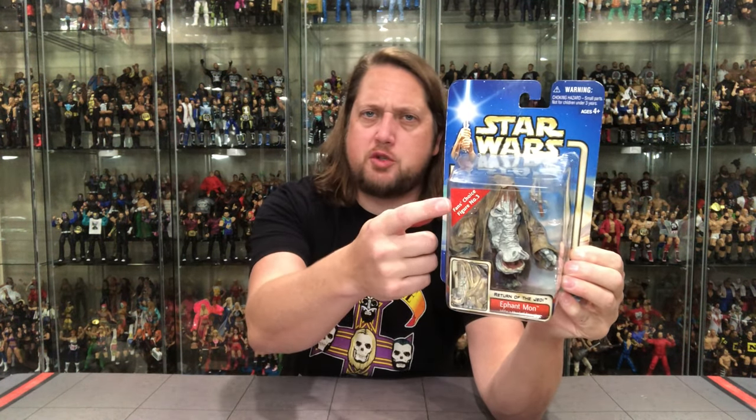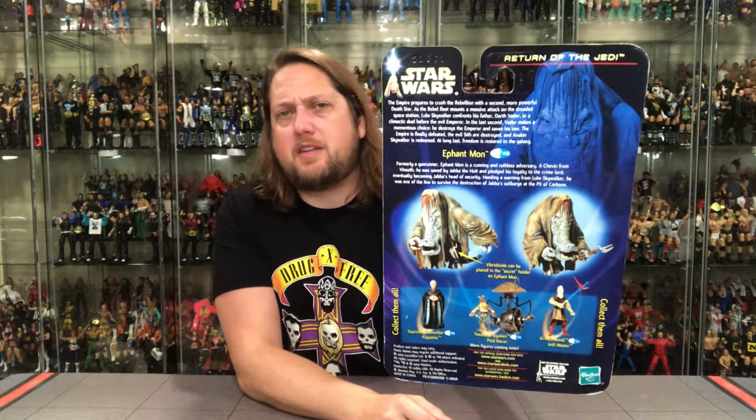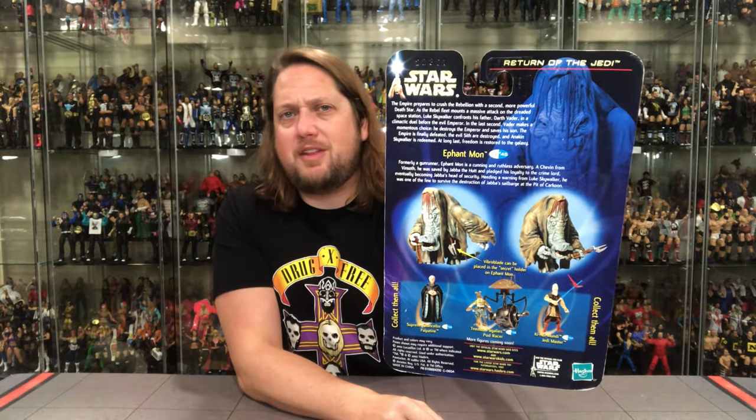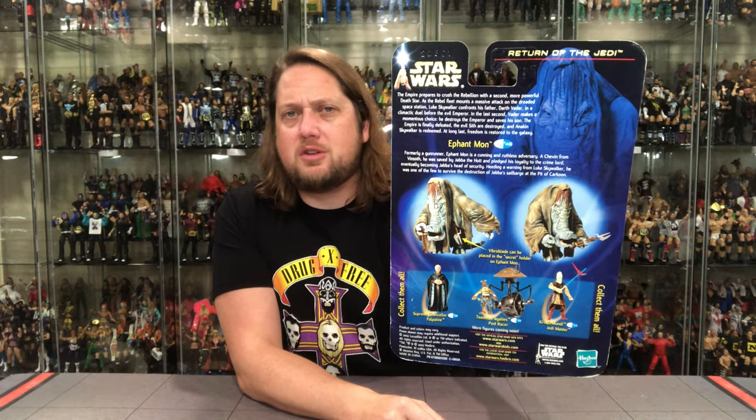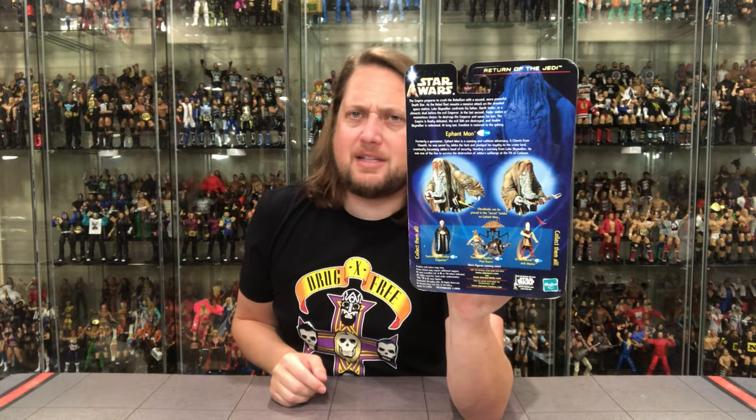Glamour shot right there of him. Fan choice winner — typical packaging we're used to. Figure inside. And it says: Jabba's head of security. He's the head of security — don't bother this guy, he'll get you. On the back we've got the blurb, we've got Return of the Jedi up top, the Star Wars logo, the cross-sell, the warnings, and 10 Jedi Master Points. Should be like 50 with this figure. And then it talks about his stick — you can pose it on him or hide it in him. There's a lot going on with this guy.